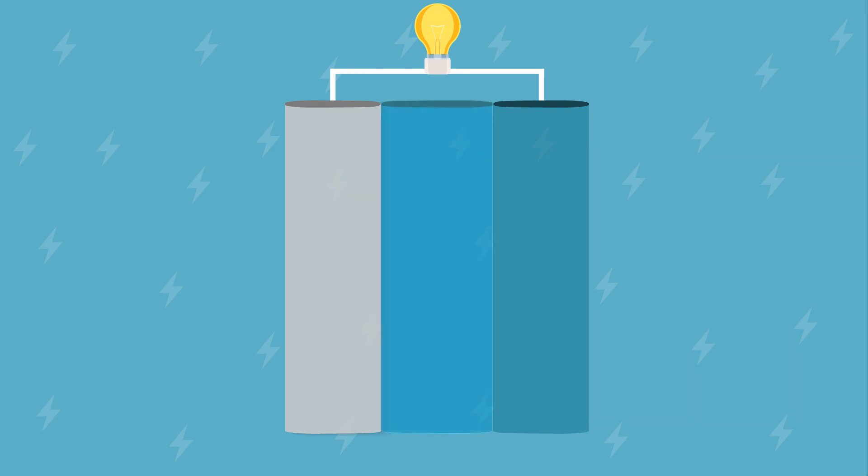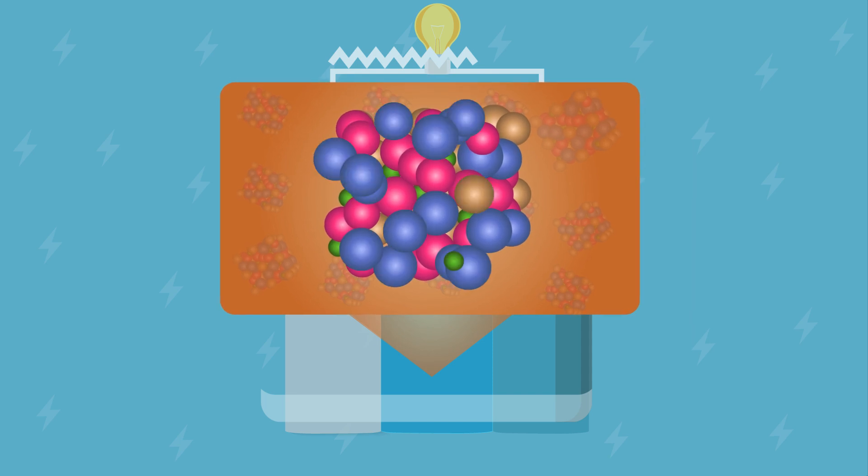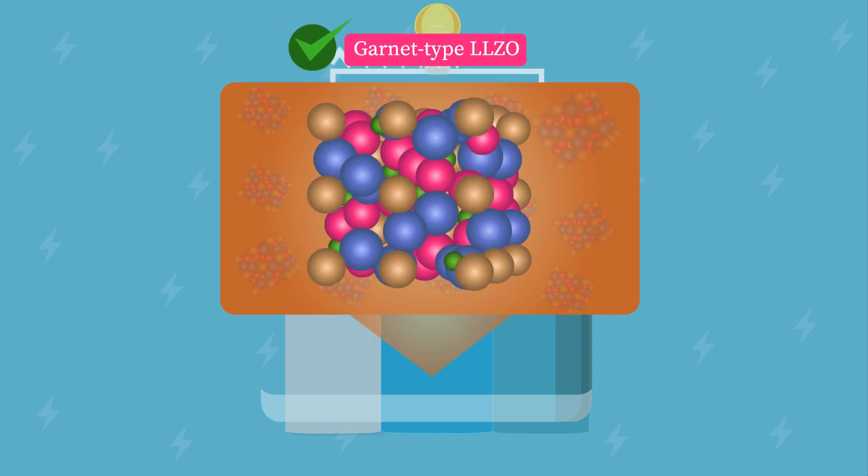Solid-state electrolytes can alleviate these problems. A particular solid-state electrolyte, the garnet-type ceramic LLZO, has proven to be a promising option for lithium metal batteries.